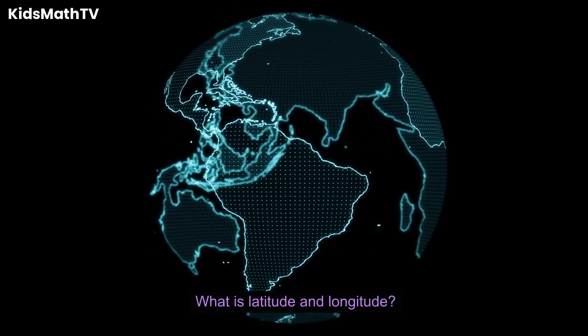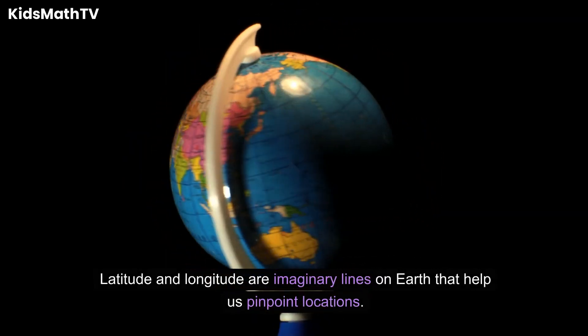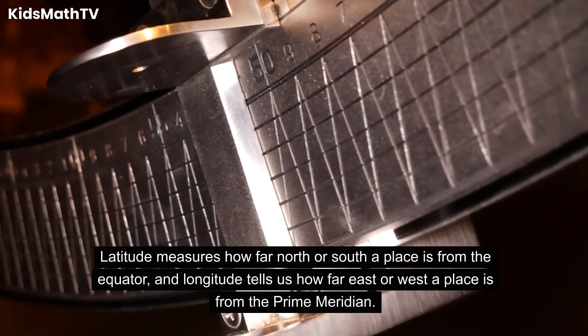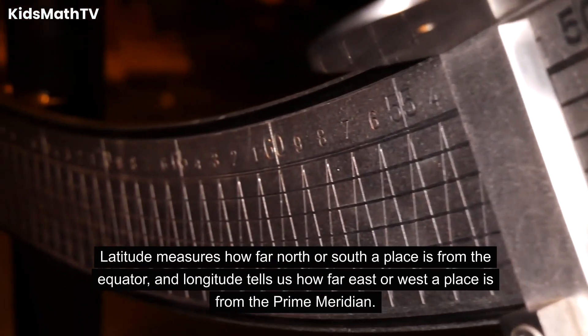What is latitude and longitude? Latitude and longitude are imaginary lines on Earth that help us pinpoint locations. Latitude measures how far north or south a place is from the equator, and longitude tells us how far east or west a place is from the Prime Meridian.